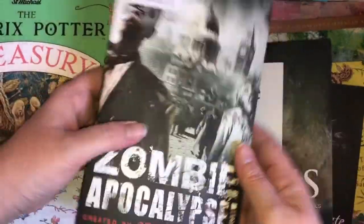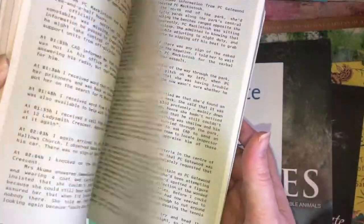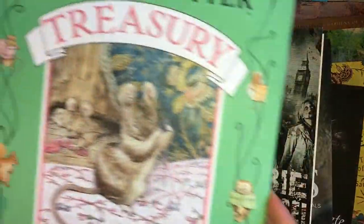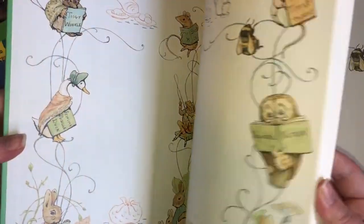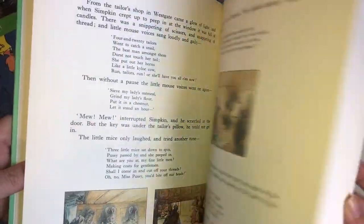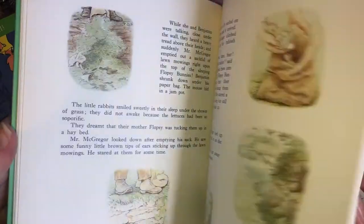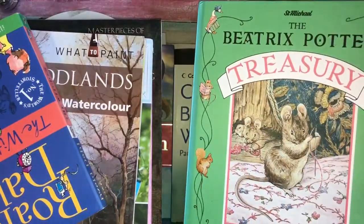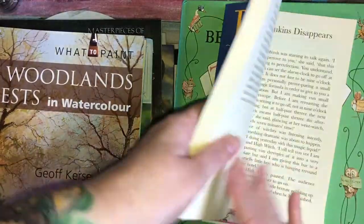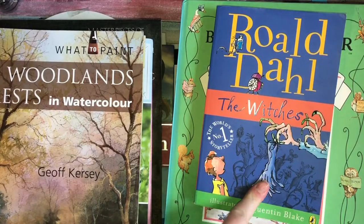I picked up a Zombie Apocalypse book - this was £1.50 reduced to 75p. Look, just random different things you can cut out and add into the junk journal. I picked up the Beatrix Potter Treasury - I thought this would be lovely, it was four for a pound. Just look at these - so pretty. I picked up The Witches by Roald Dahl because I want to do a Roald Dahl junk journal. I love The Witches, I love the film as well - not the new one, but the one with Anjelica Huston.